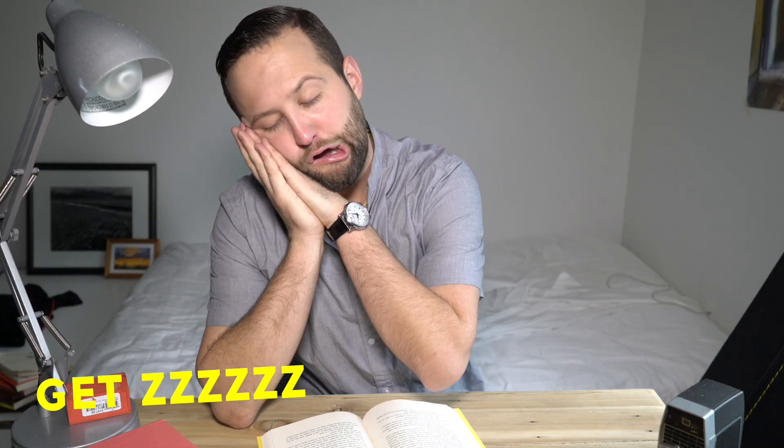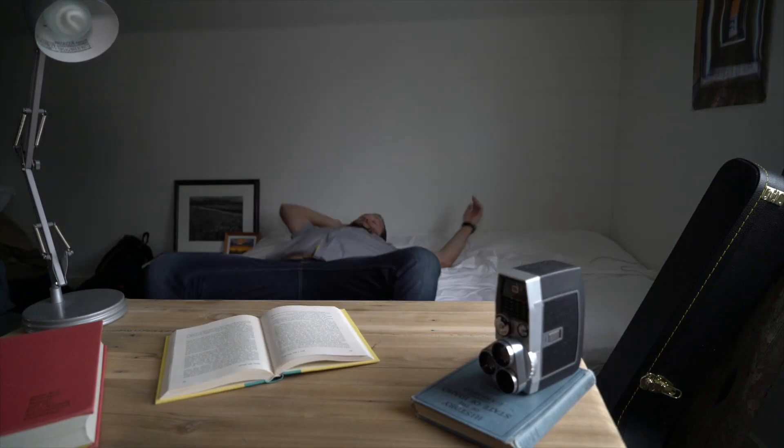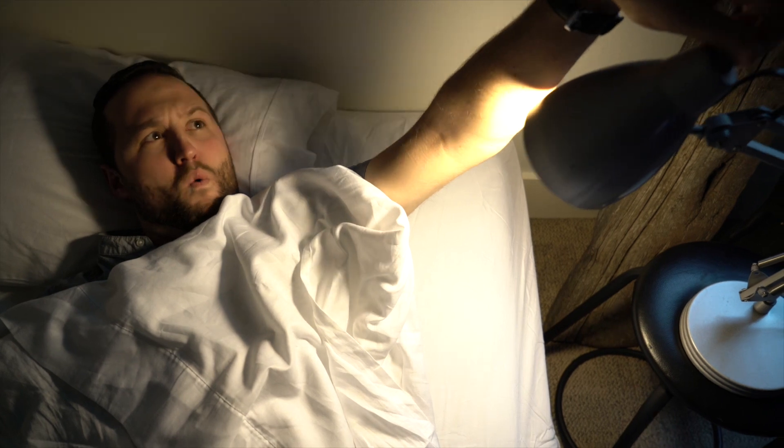Number seven, get some sleep. If you have the choice between staying up all night studying or just going to sleep and getting some rest, choose sleep. All-nighters don't work. You have to get a solid eight hours of sleep the night after studying. It's going to help your brain recharge and heal itself and turn all that stuff you just studied into rock solid memories.